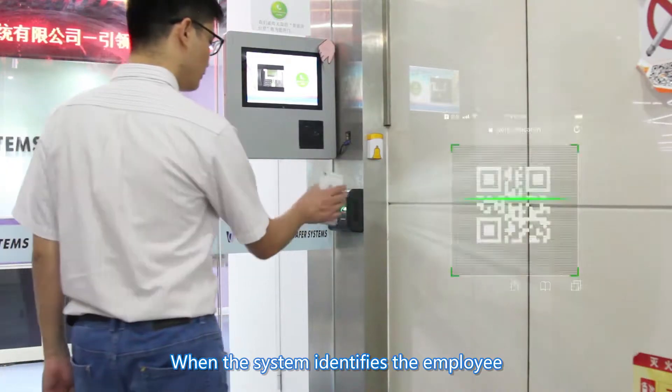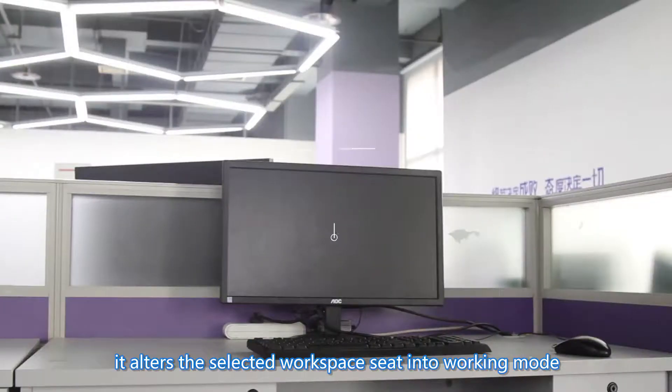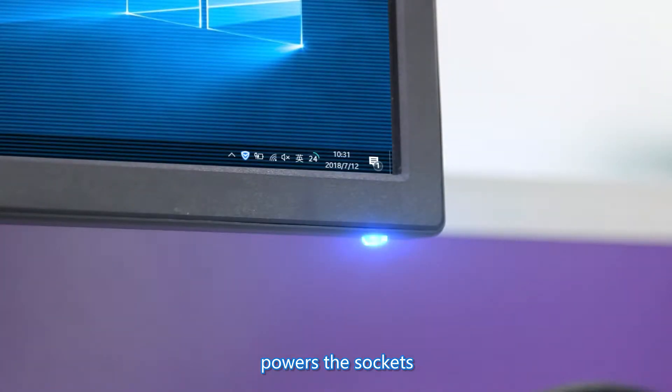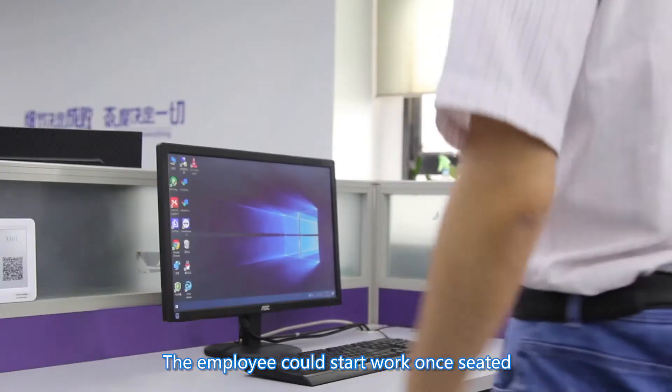When the system identifies the employee as he or she checks in by swiping card, it activates the selected workspace seat into working mode, turns on the workspace lighting, powers the sockets, and displays the occupant employee information. The employee could start work once seated.